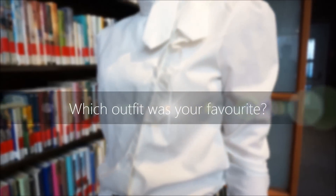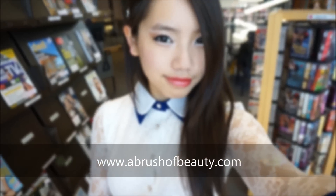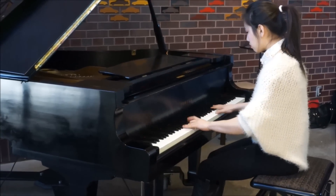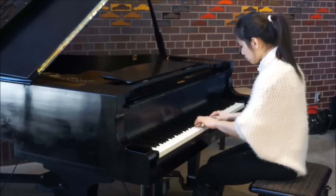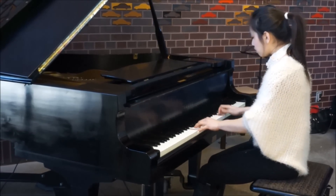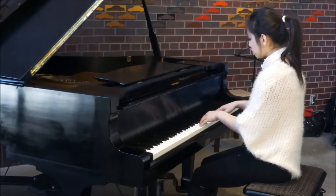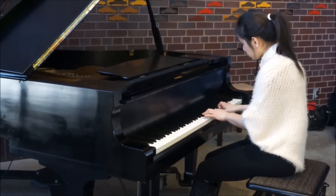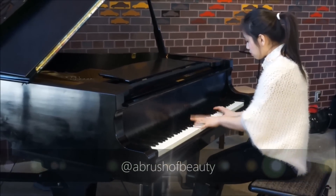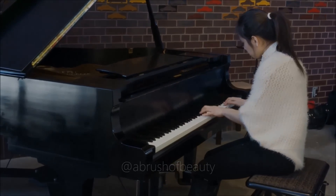So which outfit was your favorite? Leave a comment down below and let me know! For more glorious photos from my fashion shoot, check out my website. And here's a little snippet of me playing piano while wearing one of the outfits. If you want to hear more, I'll be posting on one of my social media platforms — you'll be all set as long as you follow me on Instagram or like my Facebook page, all of which you can find in the description below. I will talk to you guys next time. Bye!